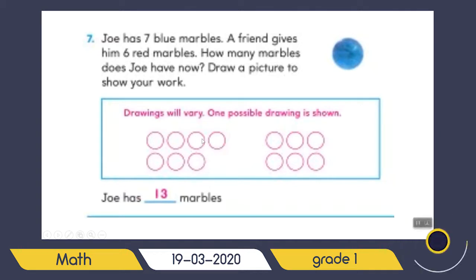Who can tell me — is it going to be subtraction or addition? Excellent — addition! Because Joe has seven blue marbles and his friend gives him six more. So you have to draw seven circles here, then six circles here. Seven plus six equals thirteen. So Joe has thirteen marbles. When you have addition, you have to count all of the circles together.